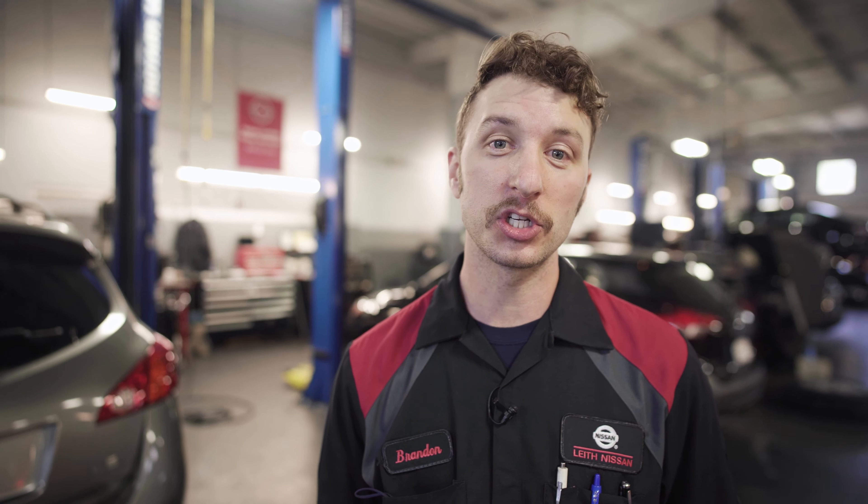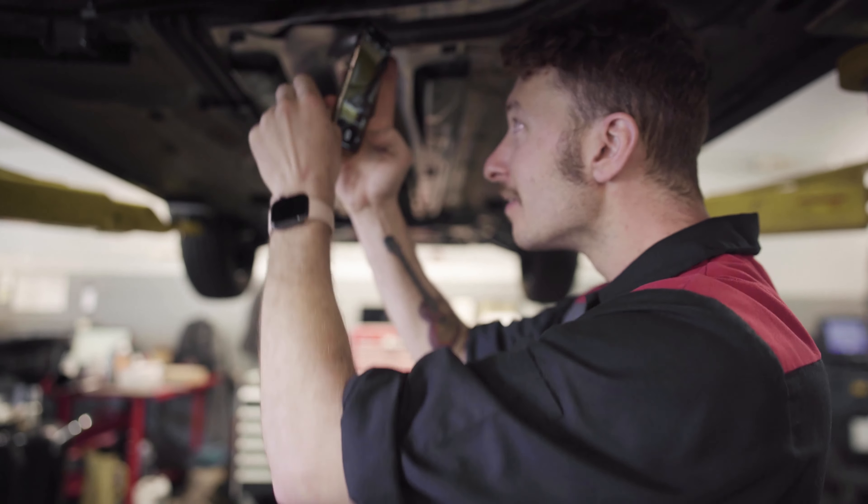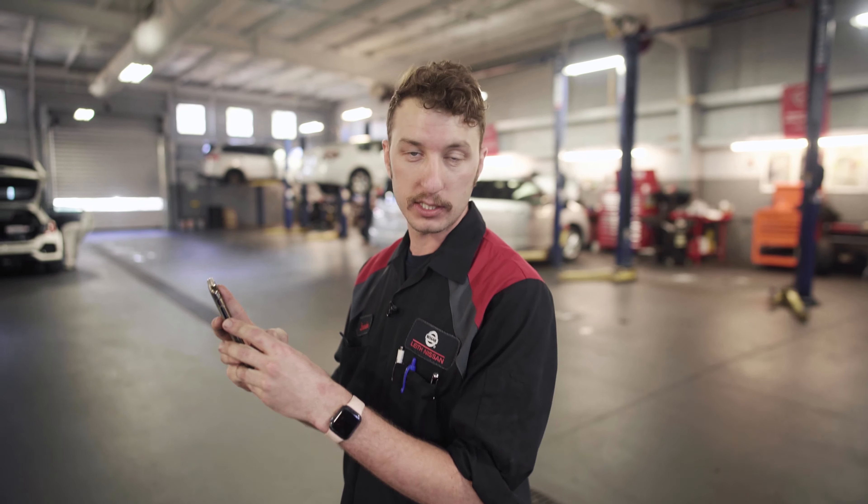The video multi-point inspection is an enhanced version of the multi-point inspection where the technician can actually send a video to the customer of the condition of their vehicle, so that the customer can visually see the condition. Through a text message, we can send that to the customer.